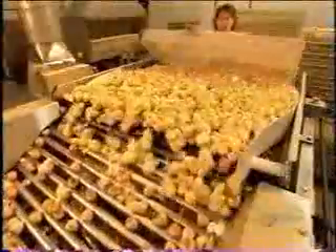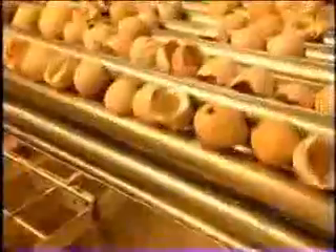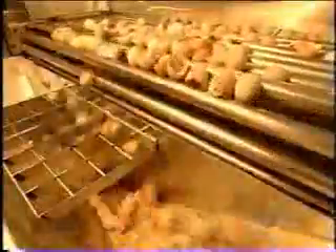Workers roll the chicks to what's called the separator — a machine that separates the birds from the shell halves. The shells are larger than the chicks, so they stay on top while the chicks fall down to a conveyor belt below. The shells, which are high in calcium, go to a rendering plant.